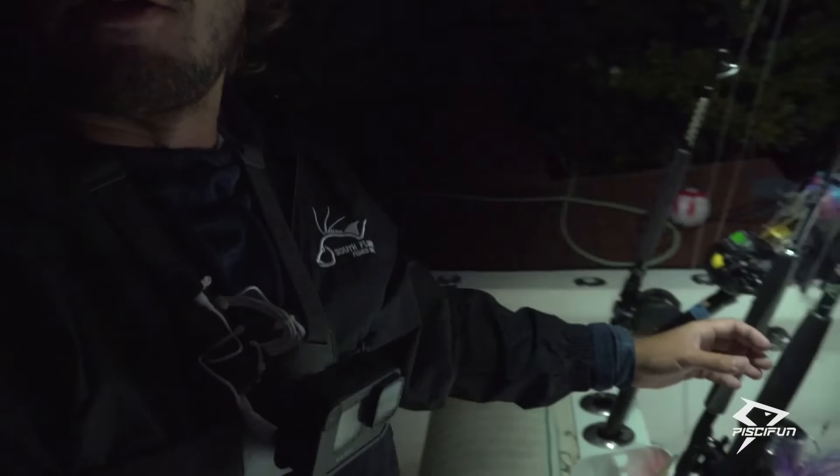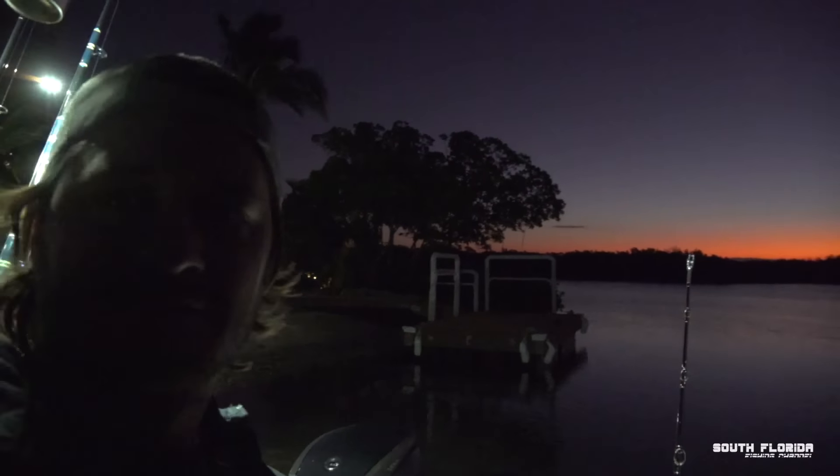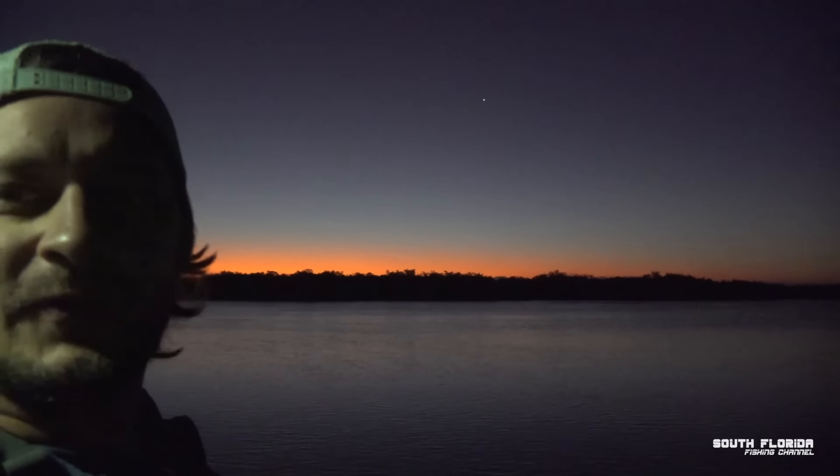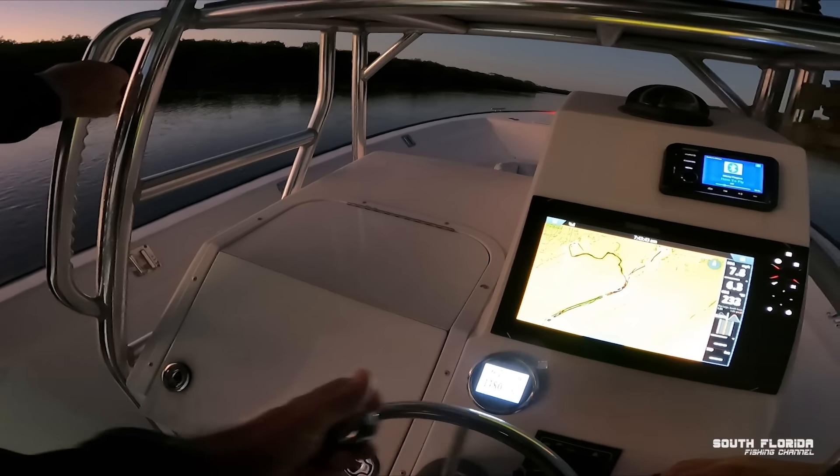We are untied and on the boat with all the rods loaded down. There are our beautiful teasers, and look at this sunrise behind us. Is that not a beautiful sunrise? All right, we better get going — it's about time to take off.